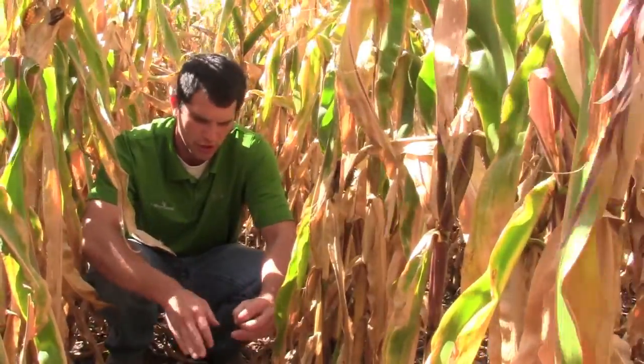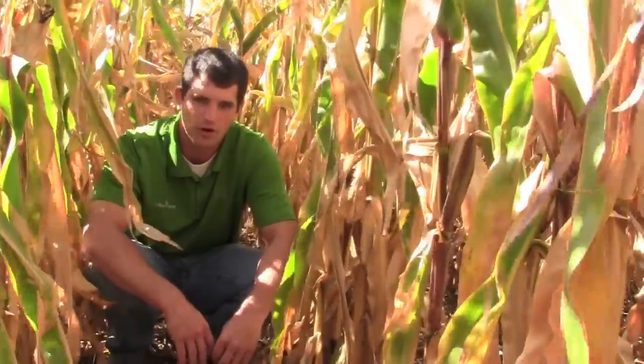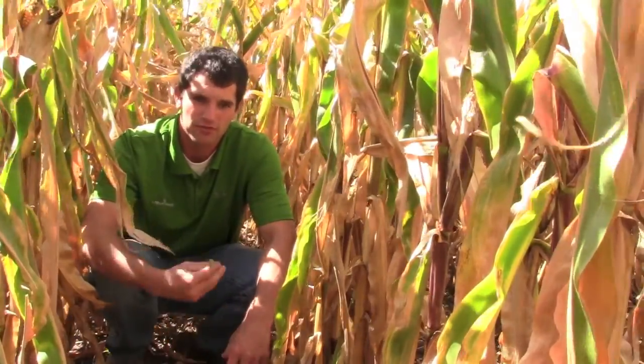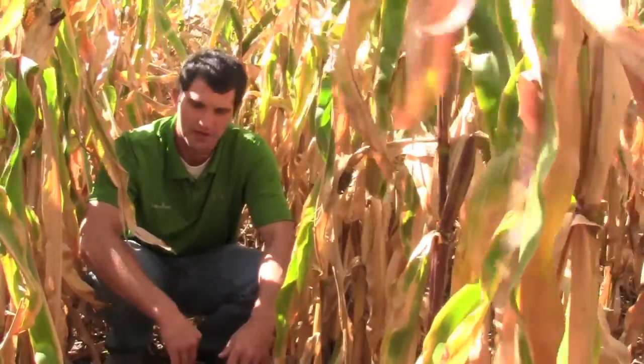Just wanted to show you what this looks like after we go ahead and aerial apply a cover crop onto standing corn. Pretty neat concept. I think we're going to see a lot of this moving forward in the next couple of years, just because we're really starting to see how much a cover crop can improve the soil and improve the bottom line as a producer. I'm Justin Fricke and thanks for watching.